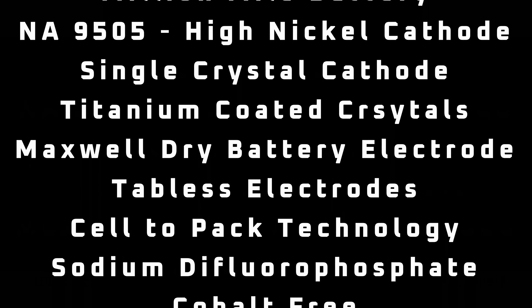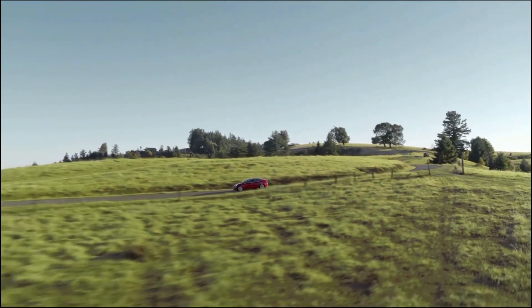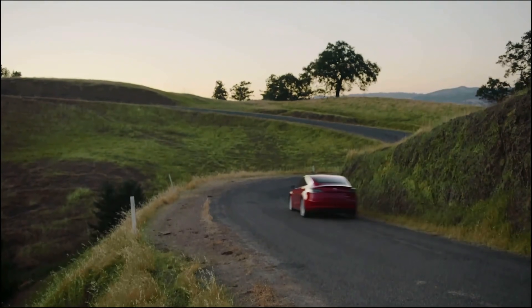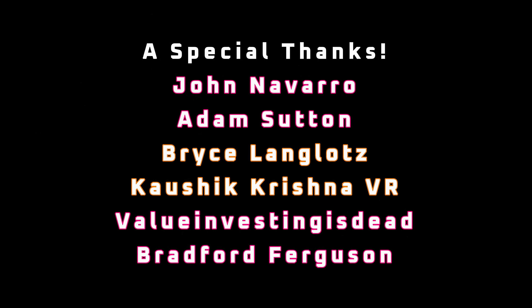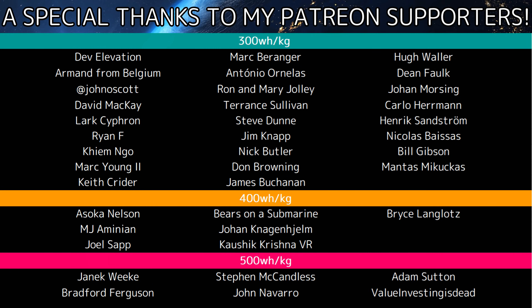Regardless, it should be clear that Tesla has been incubating multiple technologies for their in-house battery cell. If you enjoyed this video, please consider supporting me on Patreon with the link at the end of the video, or snag something off the merch shelf below. I'm also active on Twitter and Reddit — details are in the description. A very special thanks to John Navarro, Adam Sutton, Bryce Langlotz, Kaushik Krishna VR, Value Investing is Debt, and Bradford Ferguson for your generous support of the channel and all the other patrons listed in the credits.